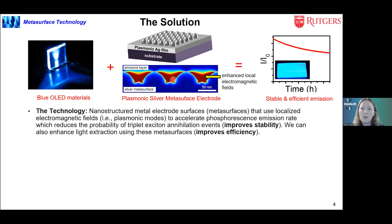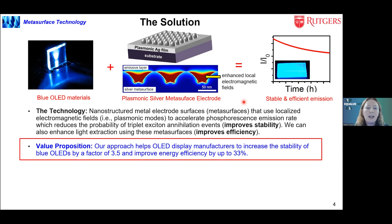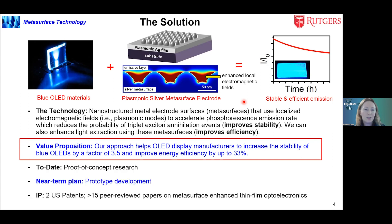We can also improve efficiency by enhancing light extraction using these metasurfaces. Our value proposition is that our approach can help display manufacturers increase the stability of blue OLED pixels by a factor of 3.5 and improve efficiency by up to 33%. To date, we've done a lot of the proof of concept research and are starting to make prototype devices in our lab. We have two U.S. patents based on the technology and more than 15 peer-reviewed papers on integrating metasurfaces with thin film optoelectronic devices.